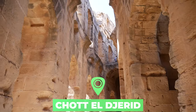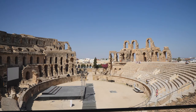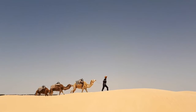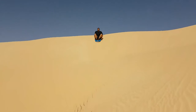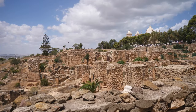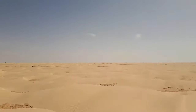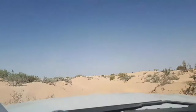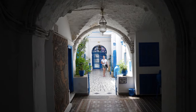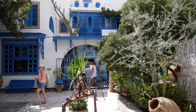Number six: Chott el Jerid. This sprawling salt pan, most easily reached on a day trip from the desert town of Tozeur, is a desolate and otherworldly scene that wows all who visit with its stark and brutal beauty. The scenery depends on the season you visit. In summer, the moonscape surroundings of Chott el Jerid are a storybook panorama brought to life, filled with shimmering mirages on the horizon and jigsaw puzzle pieces of blindingly white cracked land underfoot.